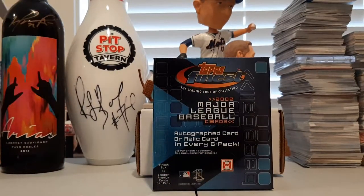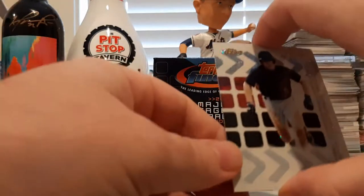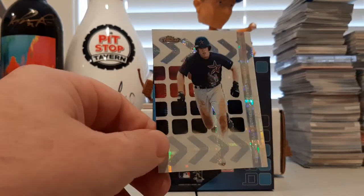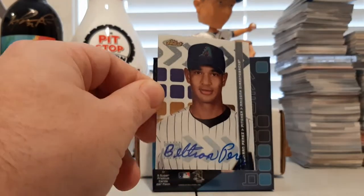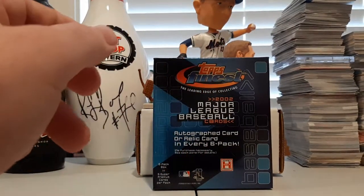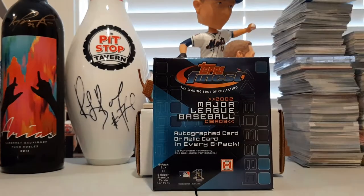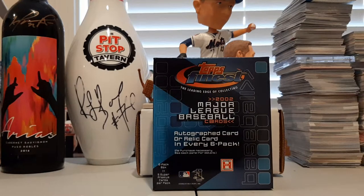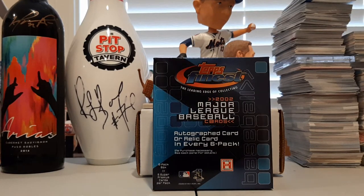That was our Throwback Thursday of 2002 Topps Finest Baseball. Not a bad product. We got two hits — the numbered Michael Hill X-Fractor out of 299, and our autograph was Beltran Perez. Thank you so much for joining and checking out 2002 Topps Finest Baseball. We'll see you next time at Heads Up Sports Cards. Make sure you hit the sub button, subscribe to my channel, find me on Facebook. And don't forget, as always, buy the t-shirt.